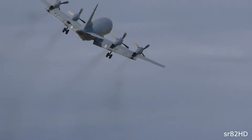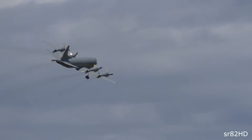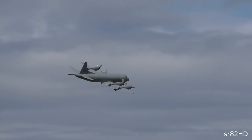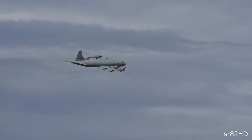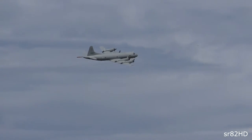Norway was in fact Europe's first operator of the P-3 Orion, a design that dates back a long way — it's based on the Lockheed L188 Electra commercial airliner. An initial five examples of the P-3B variant were delivered to 333 Squadron between January and March 1969.